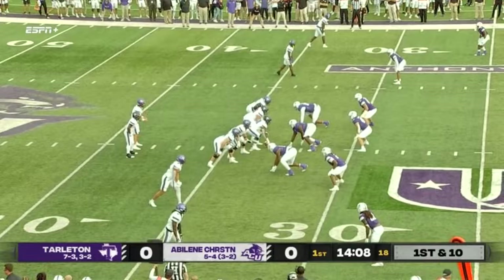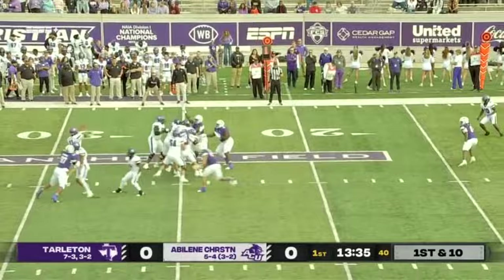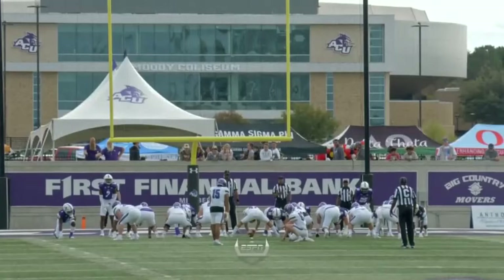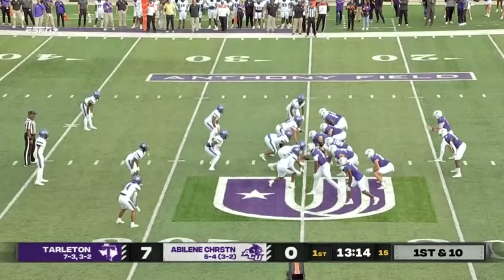Gabales will throw it again. This one a long throw and caught at the boundary by Jaden Smith. Into the ballgame, Gabales to the air again. To the corner — Gabales, first and goal. Hand it off, walk it home. What a stretch down — play of the year for Kayvon Britton. The extra point from Adrian Guzman is good. It's seven for the Wildcats.